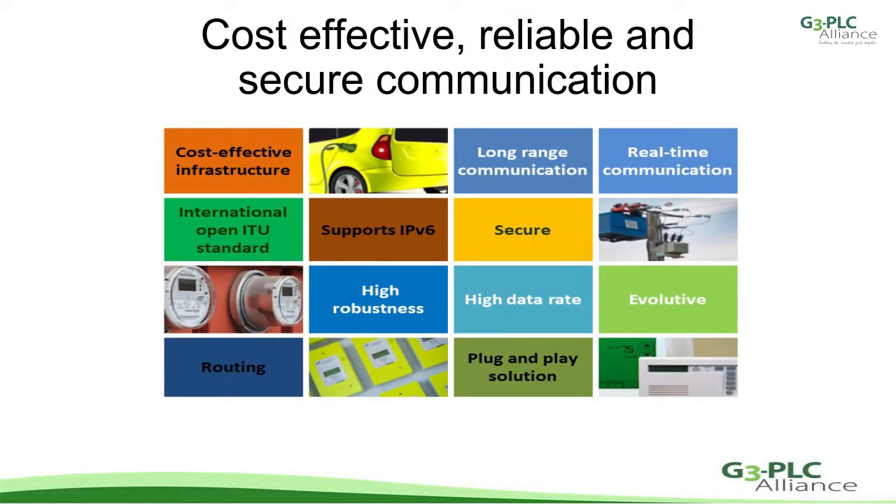G3 PLC is a protocol for powerline communication providing cost-effective, reliable and secure communication. It was accepted as an ITU standard in 2012 and is now a mature technology with more than 50 million devices operational in over 30 countries worldwide.